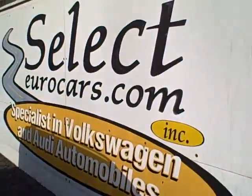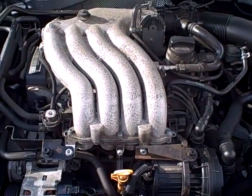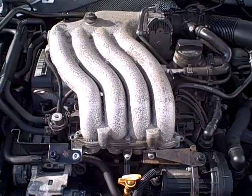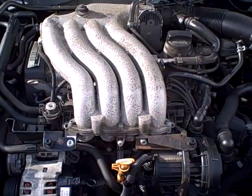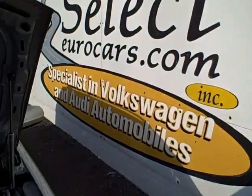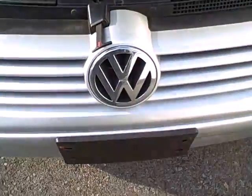This car is sold with our six-month, 6,000-mile warranty here at Select Eurocars. We've specialized in VW and Audi for over 30 years. We have a range of extended service contracts available as well, covering up to four years and 100,000 miles at a very reasonable cost. We also have financing you can apply for on our website, selecteurocars.com. Open seven days a week — look forward to working with you, thank you.